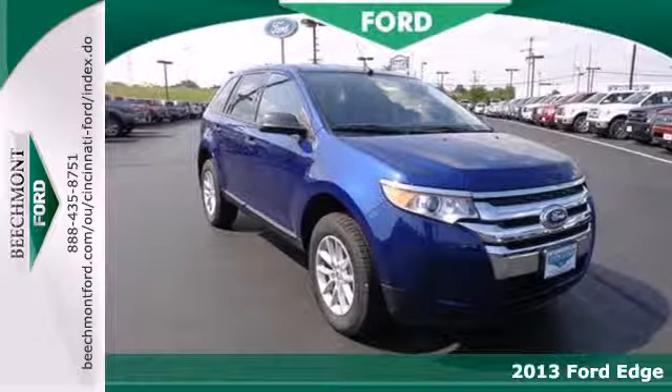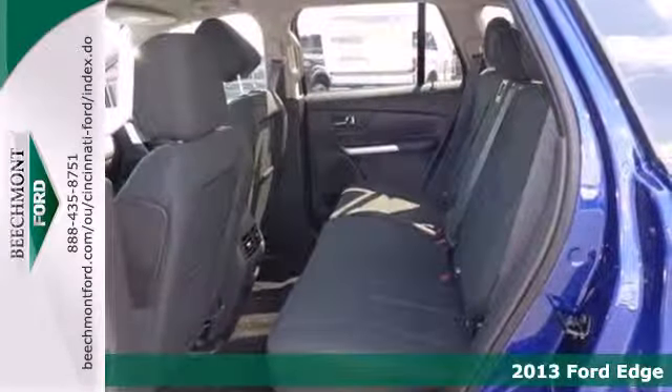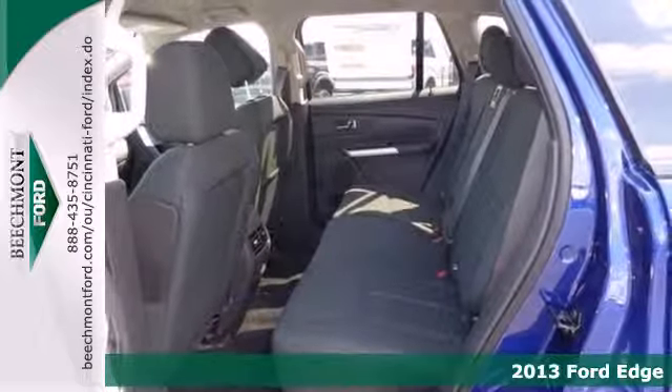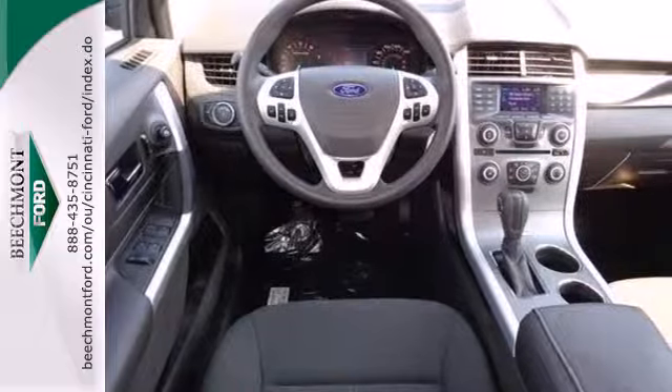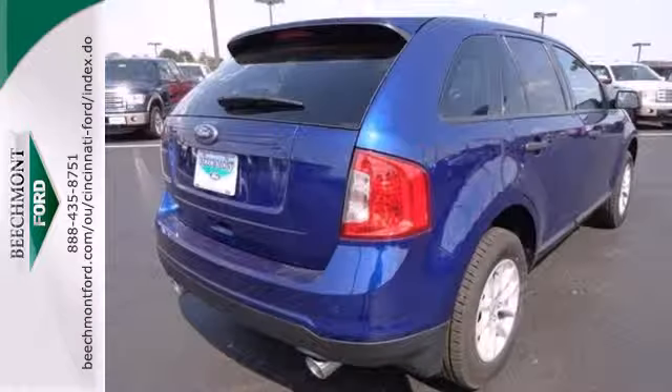Here's a 2013 Ford Edge. The sleek and yet sporty styling of this Edge enhances conveniences like keyless entry, steering wheel audio controls, a CD player, and variable intermittent wipers.